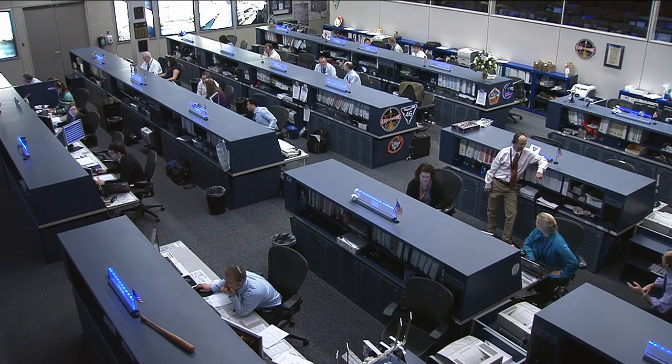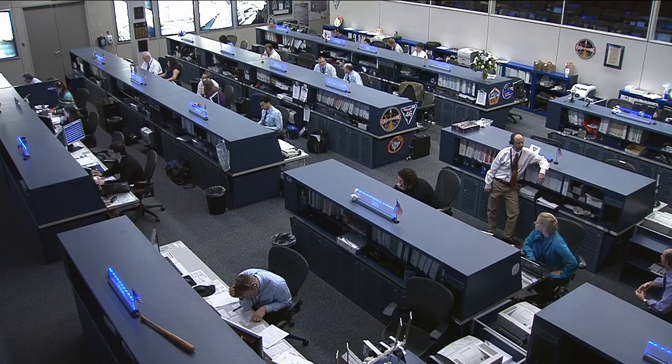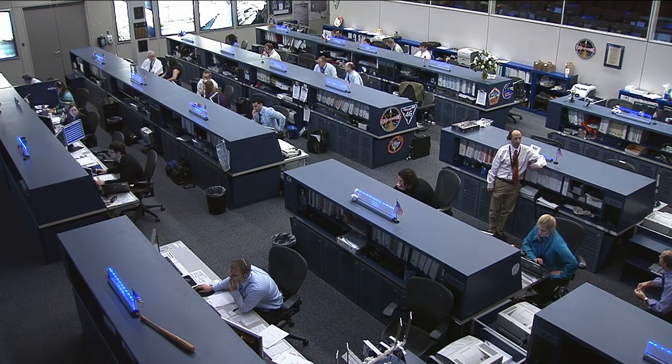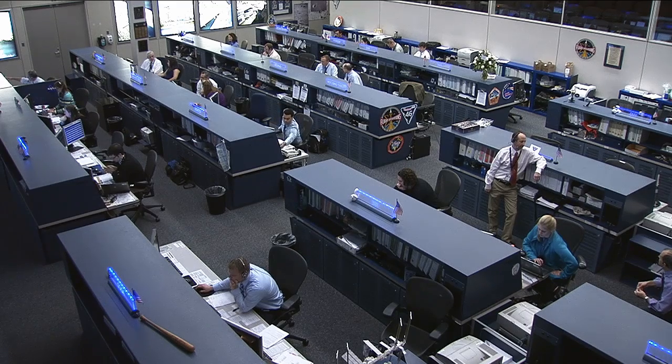NASA's Human Research Program has begun its third campaign using the Human Exploration Research Analog Habitat. Just last week, four people began a simulated 715-day mission to an asteroid inside this HERA habitat. They're conducting scientific research across multiple disciplines. My colleague Gary Jordan talked with Lisa Spence, the Flight Analog Project Manager, about this mission and asked her to summarize the scientific goals.